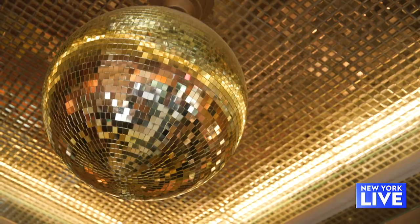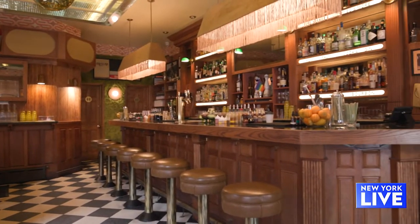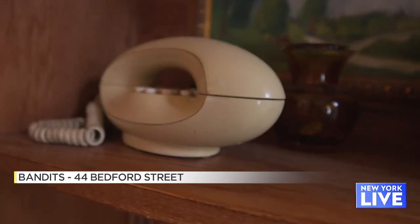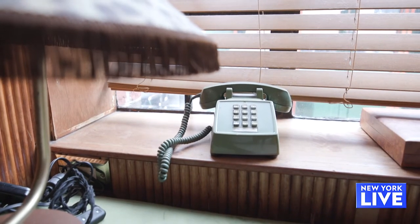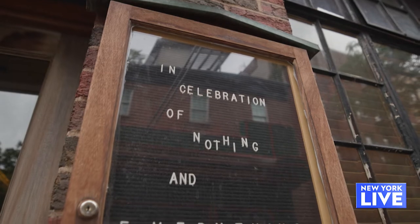Next up, I'm here at Bandits in the West Village. So tell me about Bandits, which again is like a time machine. Yes, it is a time machine — it's very nostalgic. A lot of people walk in here and they're like, 'You have this from my basement, you have this from my garage.' We wanted to pick things that we really loved that were coming back, things that really spoke to us on a level of nostalgia and beautiful pastimes that we liked.